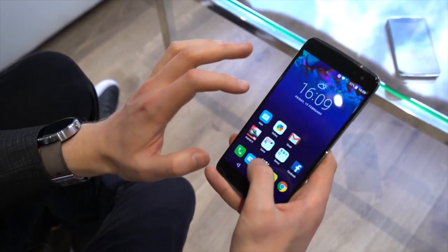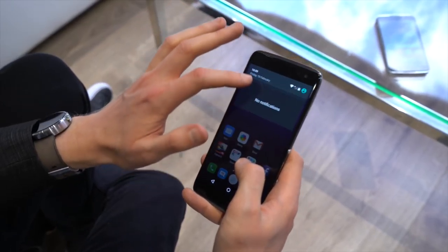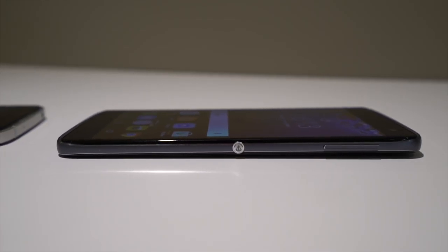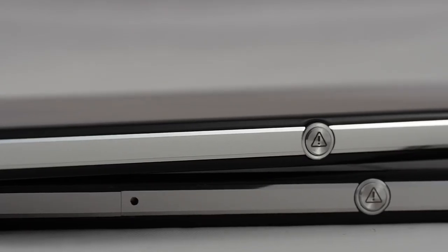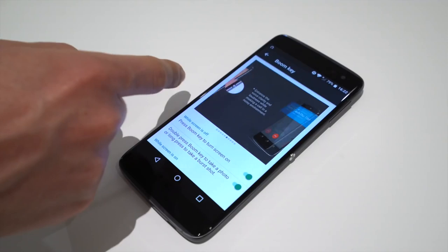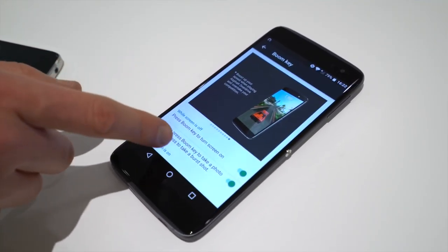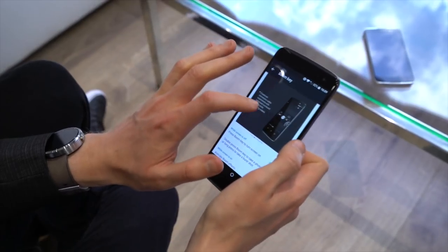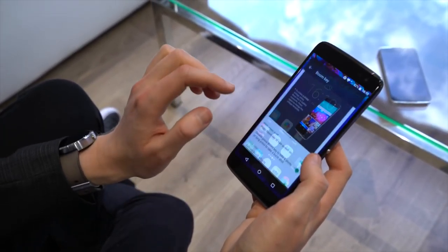On the software side, it's mostly stock Android with a few customizations like we've seen from Alcatel in the past, but not a whole lot going on. One of the unique things is the boom key — a programmable function key on the side. You can head into settings and see what it does: launch certain apps when the phone is turned off, activate weather effects on the launcher, and much more. There'll be an SDK for it, which is really nice to see.